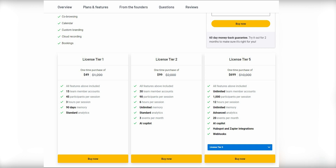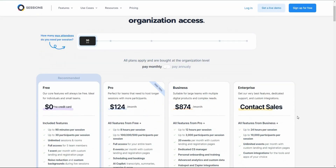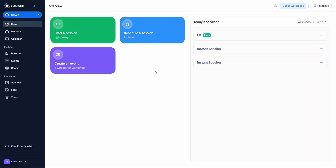The highest option is Tier 5 at $699, also with a 12-hour per session limit, but with advanced features such as HubSpot and Zapier integration and webhooks. Sessions also offers subscription plans, and if you want to increase the number of attendees, you can do that — though the price will increase accordingly. Keep that in mind.